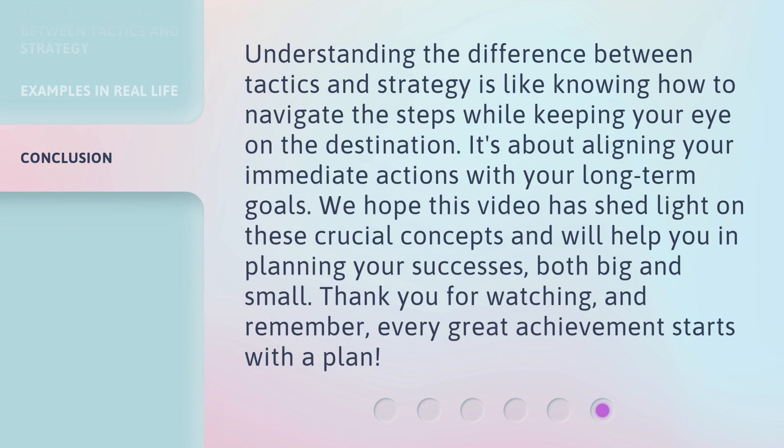Understanding the difference between tactics and strategy is like knowing how to navigate the steps while keeping your eye on the destination. It's about aligning your immediate actions with your long-term goals. We hope this video has shed light on these crucial concepts and will help you in planning your successes, both big and small. Thank you for watching. And remember, every great achievement starts with a plan.